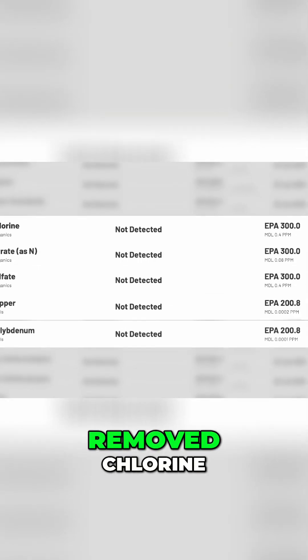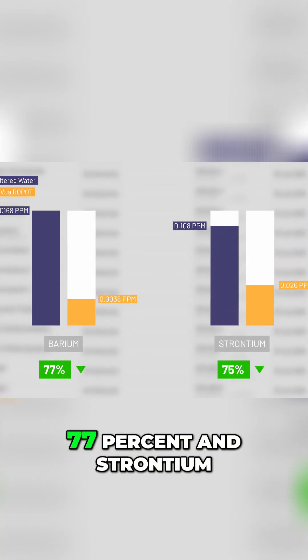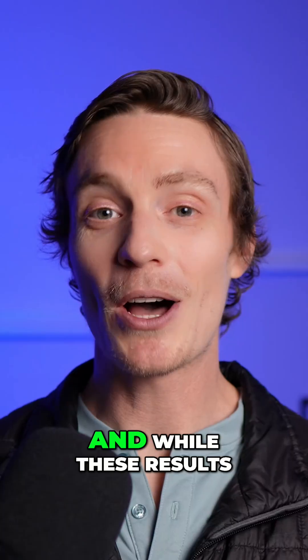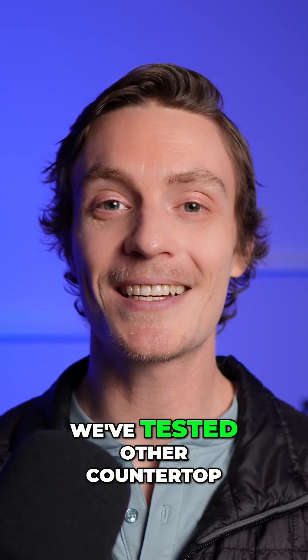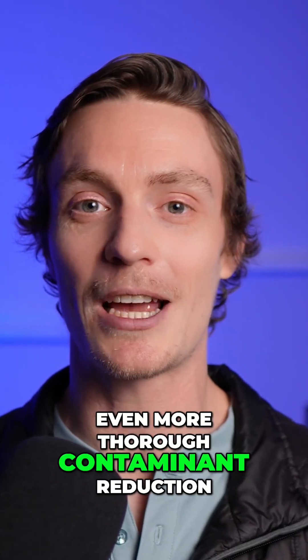The system also completely removed chlorine, nitrate, sulfate, copper, and molybdenum, and reduced barium by 77% and strontium by 75%. While these results are pretty good, we've tested other countertop RO systems that achieved even more thorough contaminant reduction.